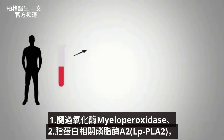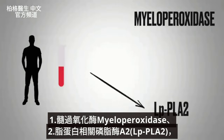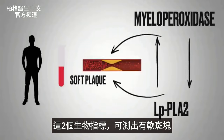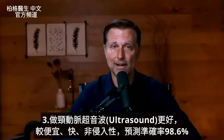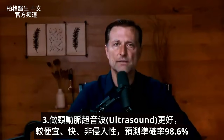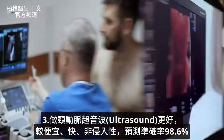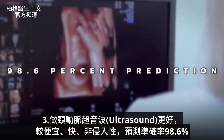The first biomarker is myeloperoxidase. The next one is LP-PLA2. Those are the two biomarkers that help pick up if you have soft plaque. Another test that would probably be even better — and it's relatively inexpensive, quick, and non-invasive — is an ultrasound of your carotids, which gives about a 98.6% prediction of having the problem.